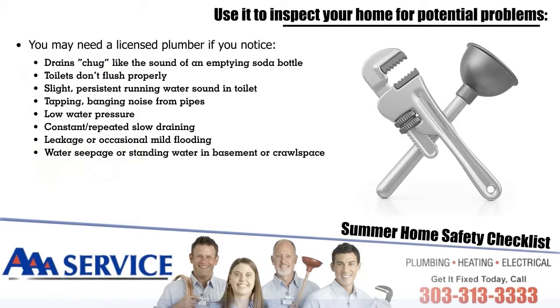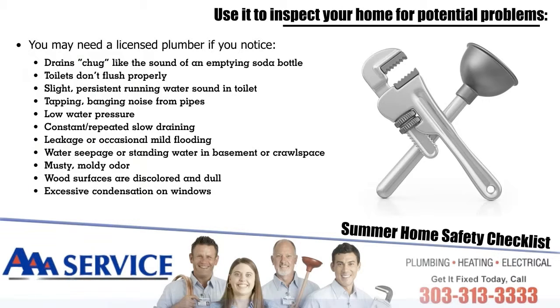You may also need a plumber for leakage or occasional mild flooding, water seepage or standing water in the basement or crawl space, musty or moldy odor, wood surfaces that are discolored and dull, or excessive condensation on windows.